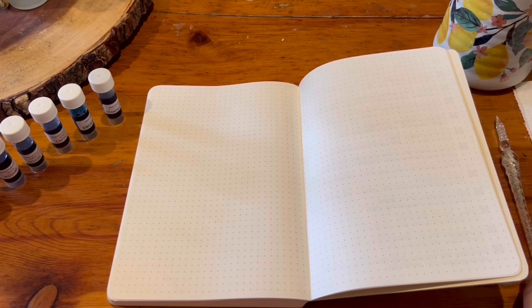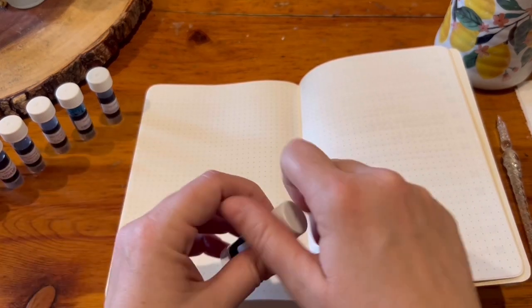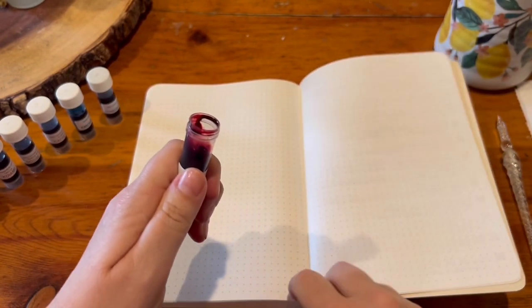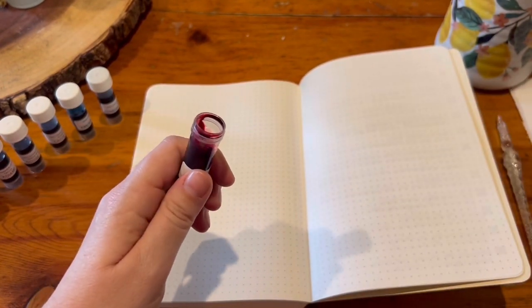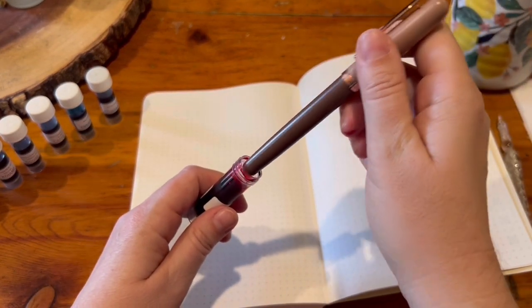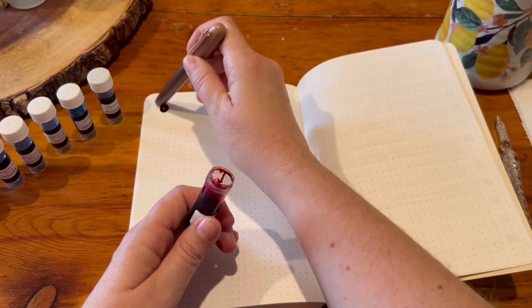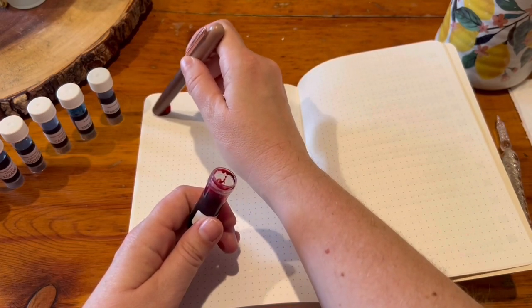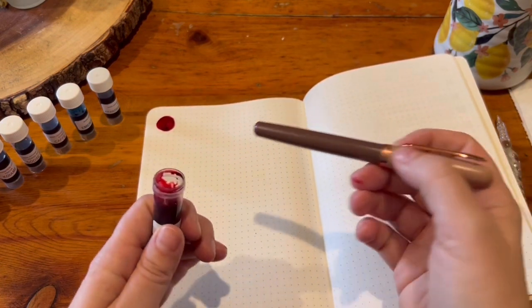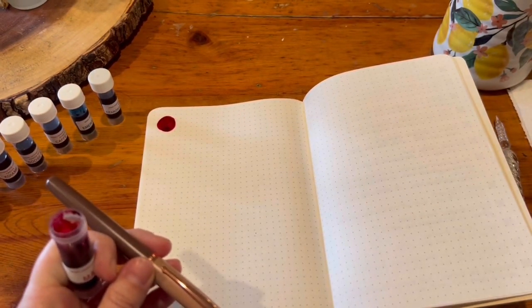I will start with KWZ Maroon. Did I need another maroon ink? No, I surely did not. However, maroon is in my favorite color family. I just love maroon inks. I actually might not even need to use the little lid — yeah, I think that's going to be fine. Let me zoom in a little bit.